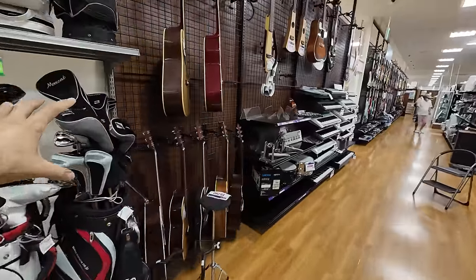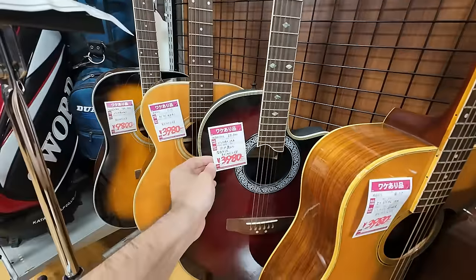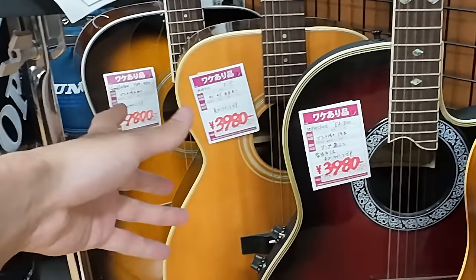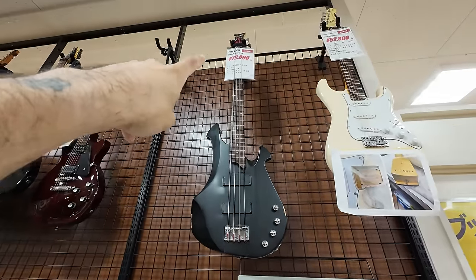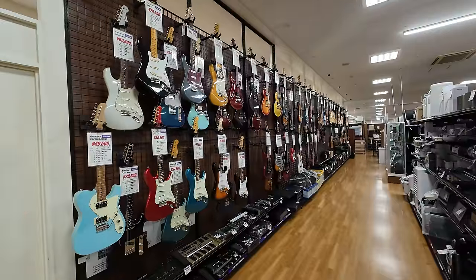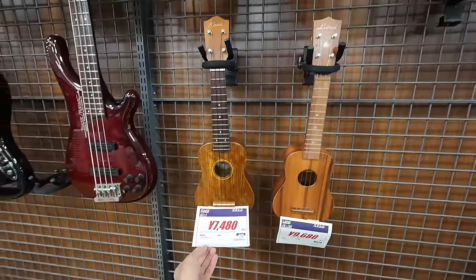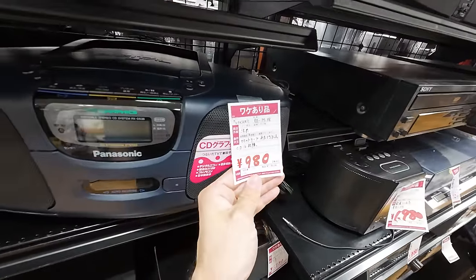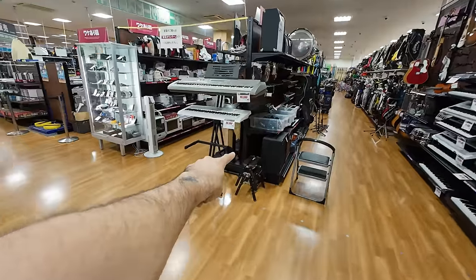Immediately after that is the instrument section. This guitar here is 4,000 yen — all of these are 4,000, except that one at 9,800 yen. Electric guitars ranging from about 10,000 to 20,000 yen each. There's a bass guitar here for about 20,000 yen, and this one is 50,000 yen. There's an entire wall of electric guitars going all the way down, plus some ukuleles. Radios and stereos here as low as 980 yen, and amps and turntables and speakers.